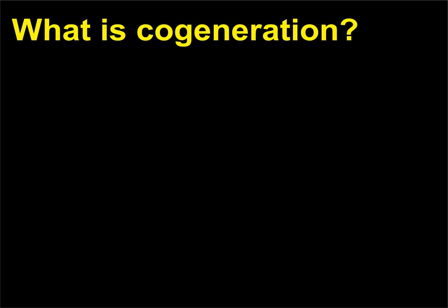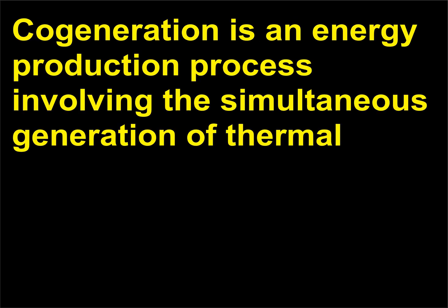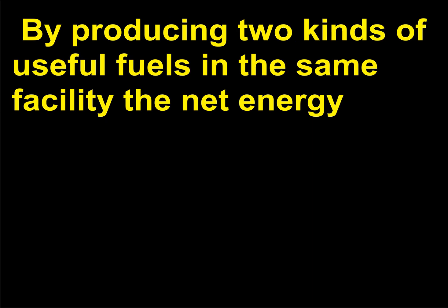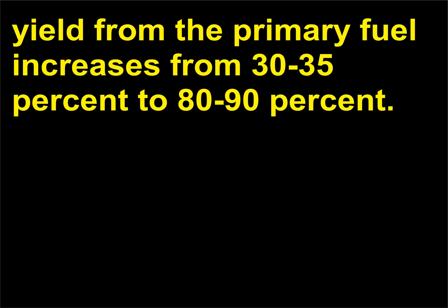What is Cogeneration? Cogeneration is an energy production process involving the simultaneous generation of thermal energy — steam or hot water — and electric energy by using a single primary heat source. By producing two kinds of useful energy in the same facility, the net energy yield from the primary fuel increases from 30–35 percent to 80–90 percent.